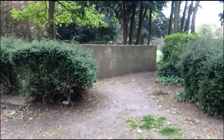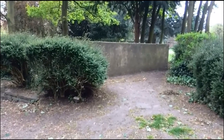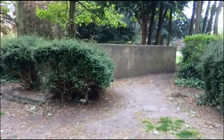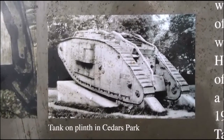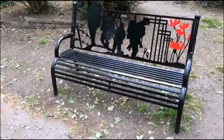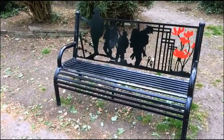Just a short walk away from the main entrance is a tank plinth, which was built to display a tank given to the Cheshunt Council in 1921. The tank displayed on the plinth was a Mark IV, first produced in 1917. Next to the tank plinth there is also a bench commemorating the 100th anniversary of the Great War.